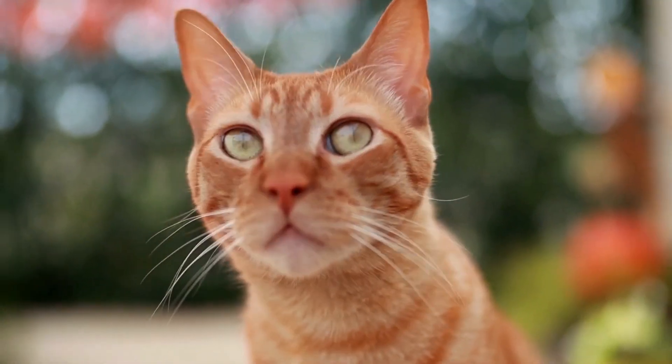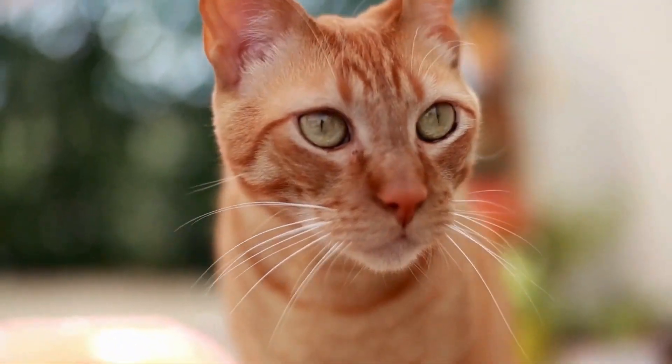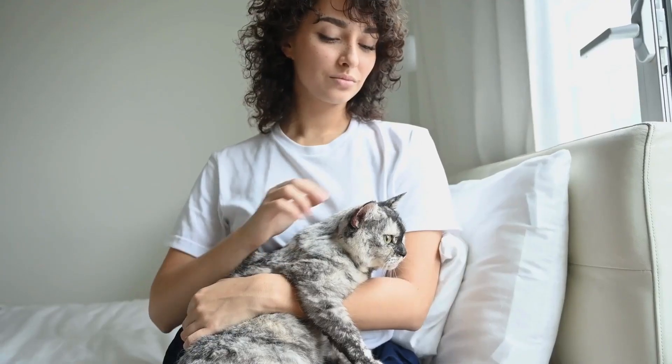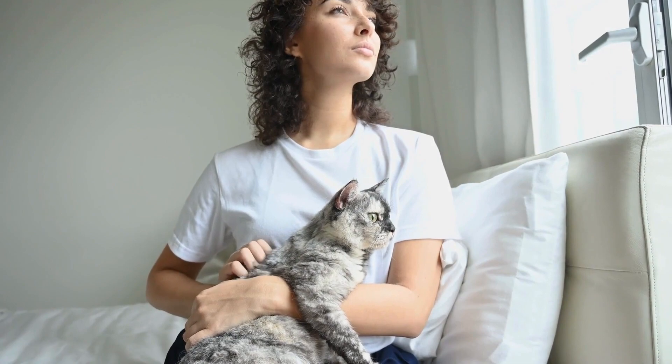Furthermore, consider using odor-absorbing products to help neutralize lingering smells and freshen the air in your home. Activated charcoal, baking soda, or commercial odor-absorbing sprays can help trap and neutralize odors, keeping your home smelling clean and fresh.